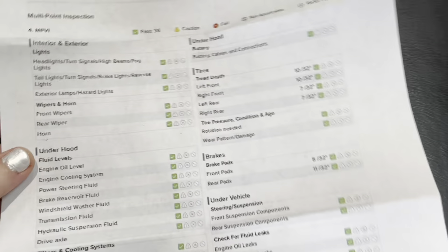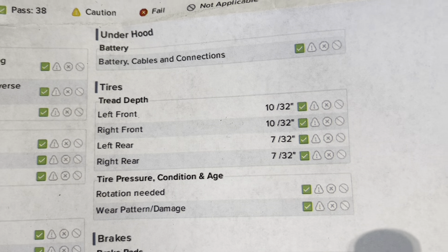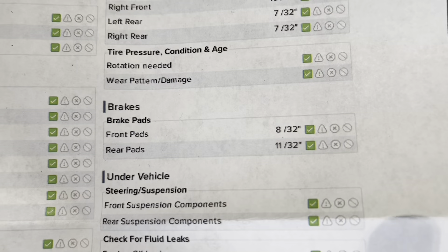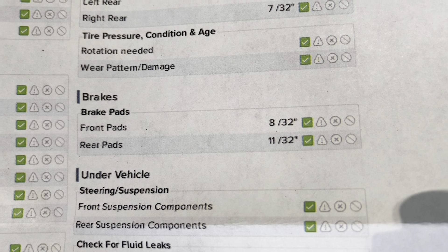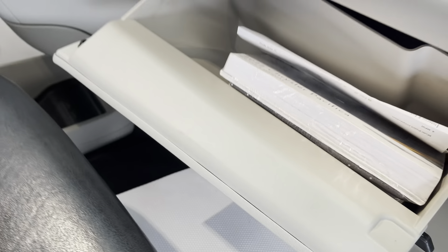As you'll be able to see here on this inspection form, you do have green checks the entire way around. As for your tire treads, you have 10/32nds in both the front tires and 7/32nds in both the rear tires. And as for your brake pads, you have 8/32nds in the front and 11/32nds in the rear, so you have a long ways to go before you need to replace any of those wearables. You also have the original owner's manual with the purchase of this vehicle.